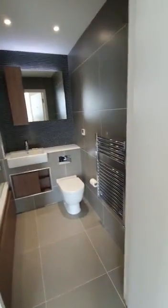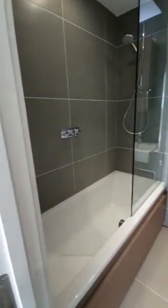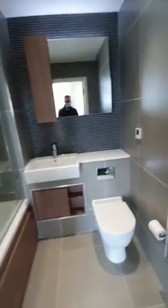And here you have a fully equipped modern bathroom with shower, toilet, and sink. Very neat indeed.